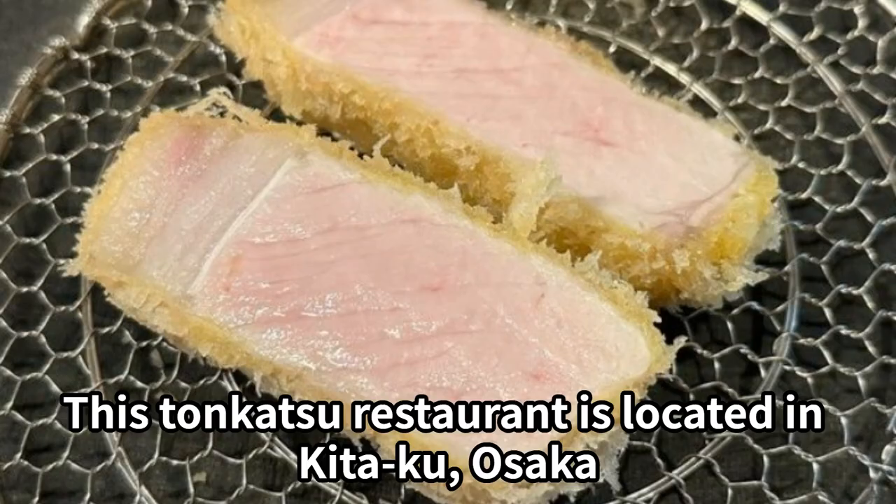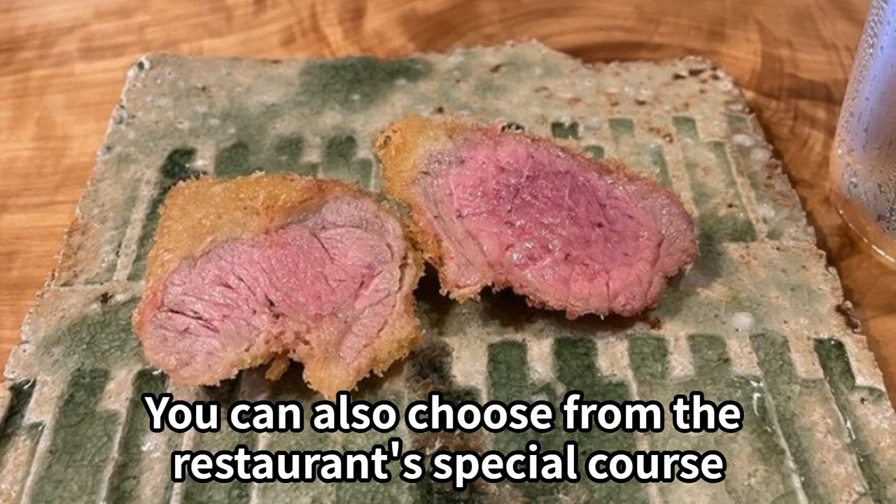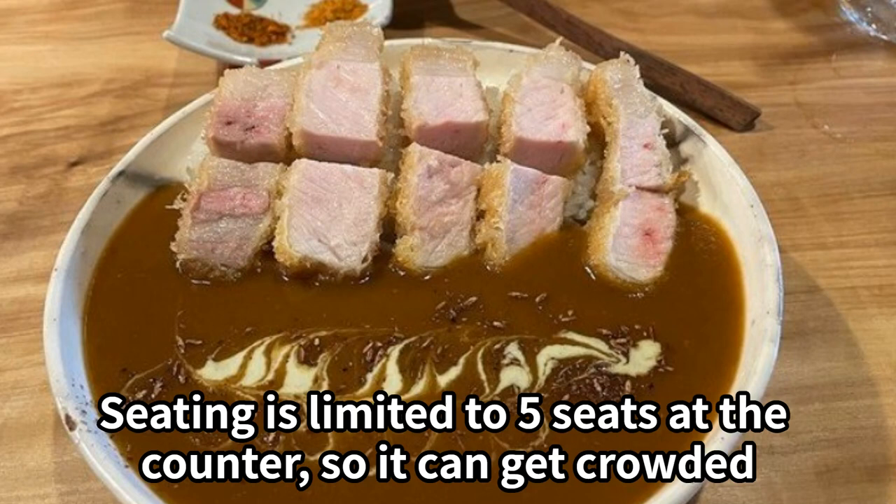This restaurant is located in Kitaku, Osaka. Thick slices of pork cutlets are made with their own special pork. You can also choose from the restaurant's special course. Seating is limited to 5 seats at the counter, so it can get crowded.